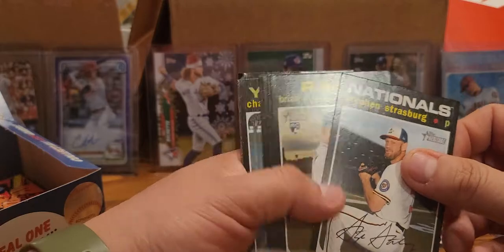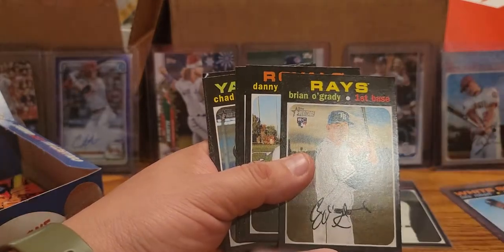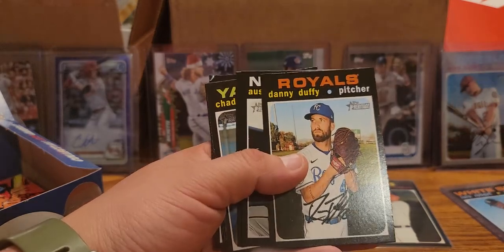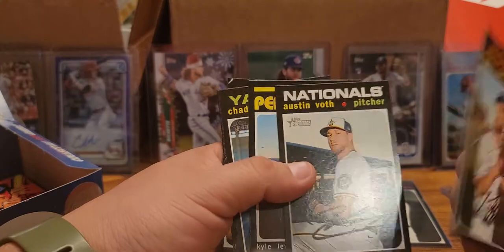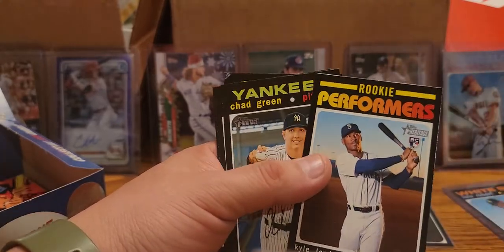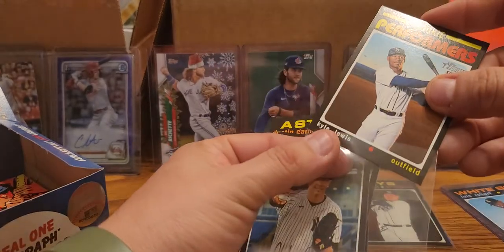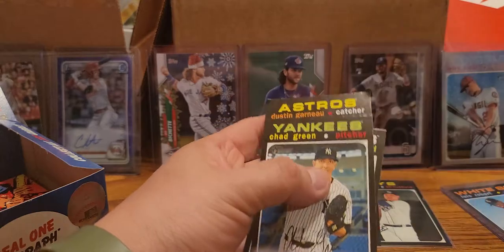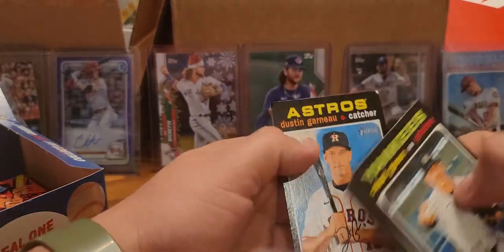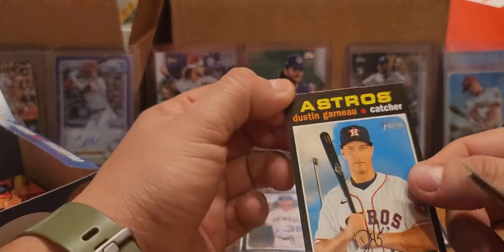Hopefully this is not taking too long. Steven Strasburg, Brian O'Grady - just the base rookie, but a rookie. There's a lot out there. Danny Duffy, Austin Voth, and we got a Kyle Lewis top performer - that's nice, I'm definitely slinging that up as well. I do like him. Hopefully next year he can continue like he started off this year. So look at that dang corner. At least our Luis Robert was not that bad right there.